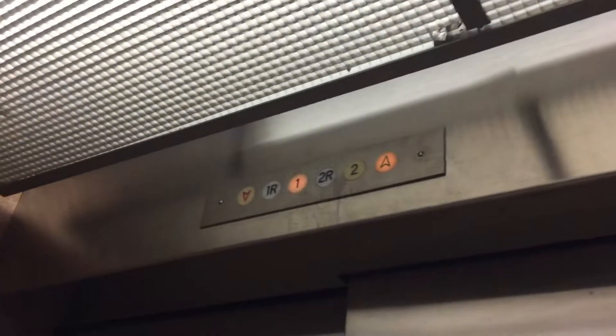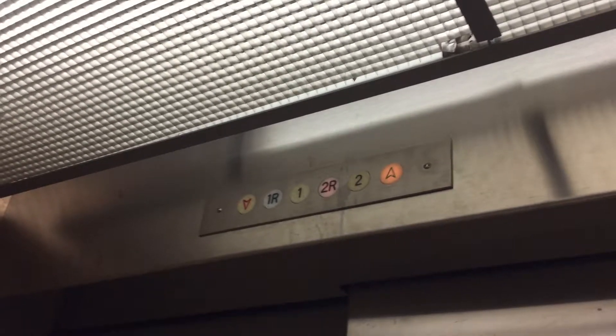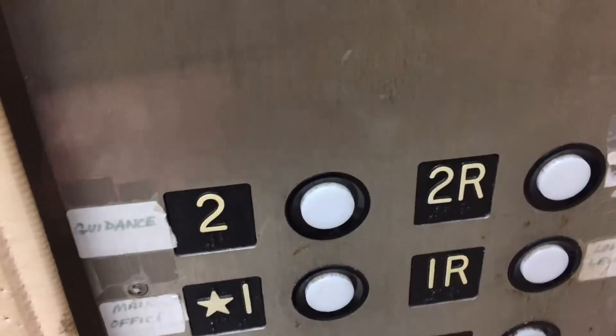We'll head up to 2. Here we are at 2. Not sure why it doesn't open all the way.